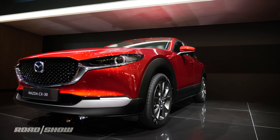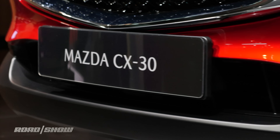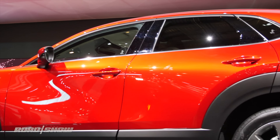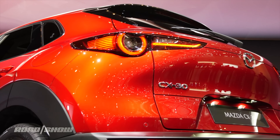Tech-wise, we're looking at an 8.8-inch screen that is mounted to the dash running Mazda's infotainment system, and there's even a traffic jam assist that can control your brake, throttle, and steering for those low-speed, high-stress situations.